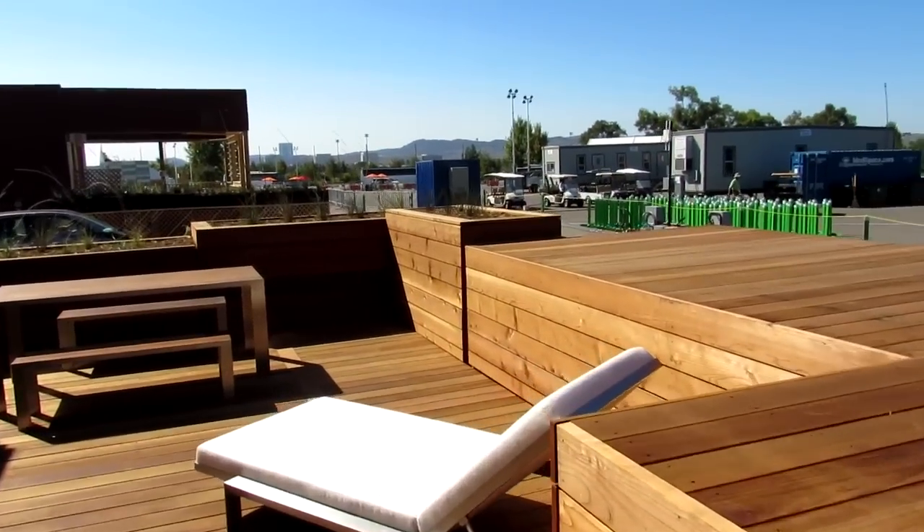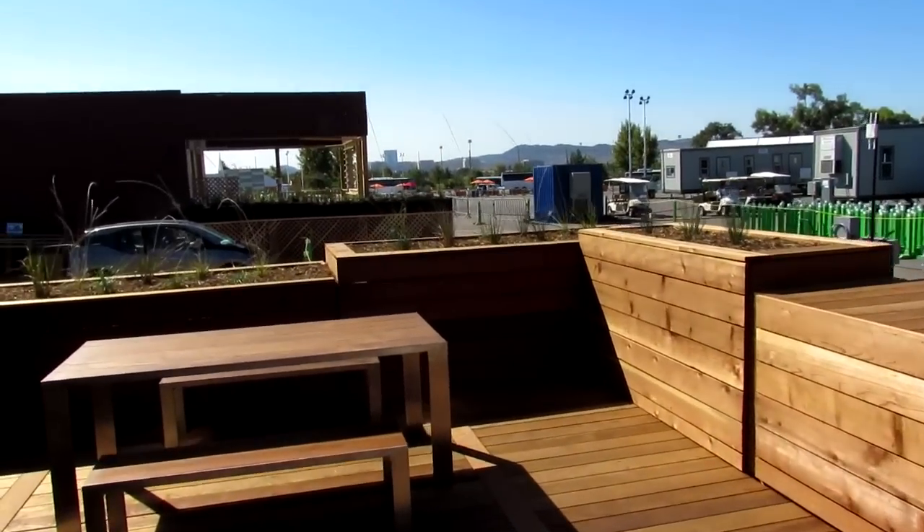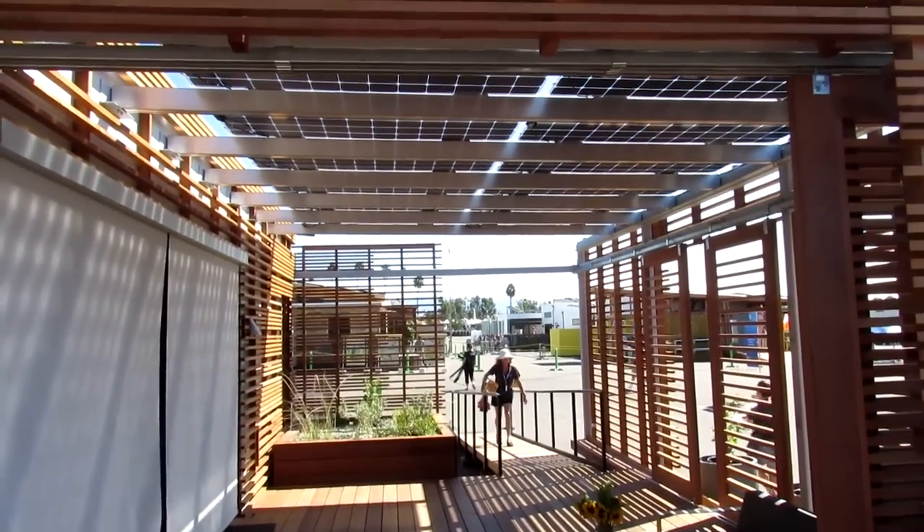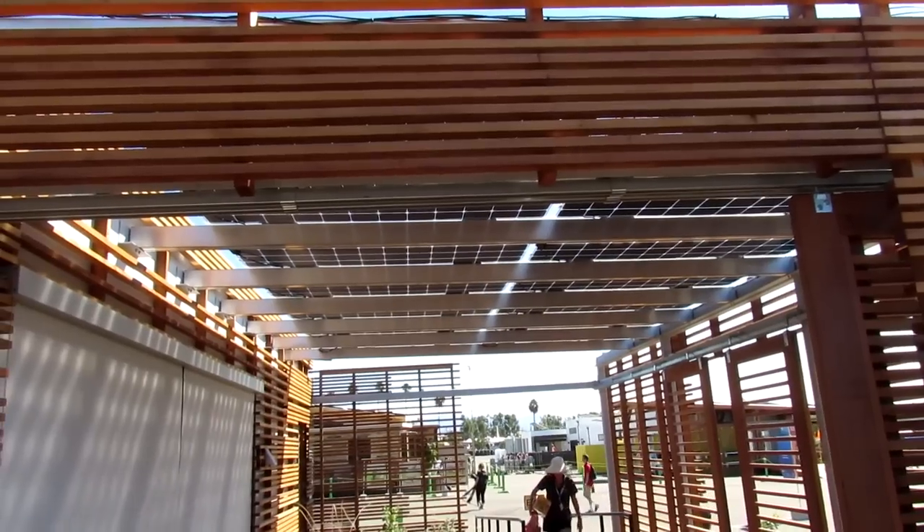Out here on the deck with the awesome redwood finish, there's a nice comfortable lounge chair where you can hang out and get a view of the other houses. And finally the bifacial room here, with the panels up above — like I said, this is my favorite area of the house.